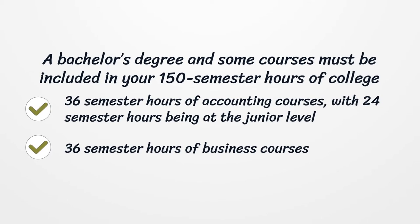Your 150 semester hours must include 36 semester hours of accounting courses, with 24 semester hours being at the junior level or above.